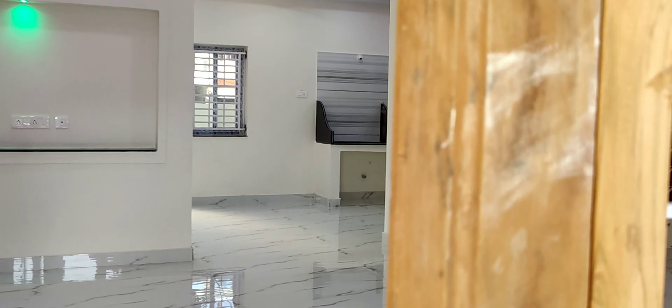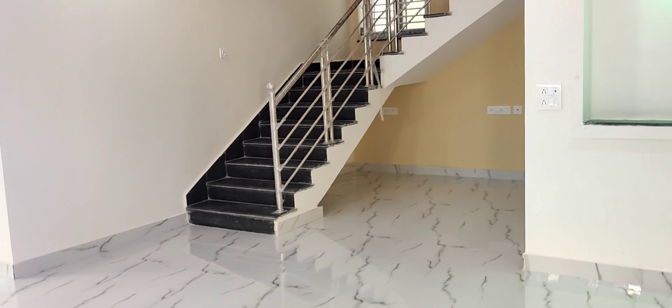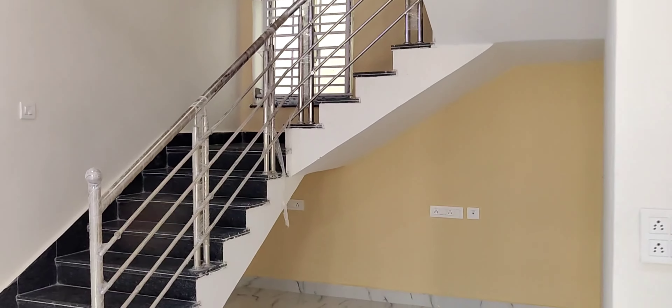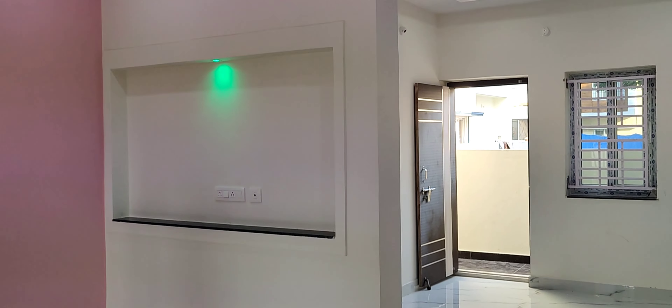The balcony can also be converted as needed. This is the hall. In the hall, there are two places with glass work and decorative stools with LED lights.